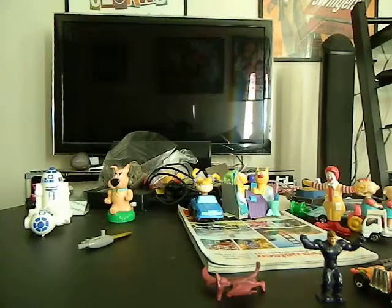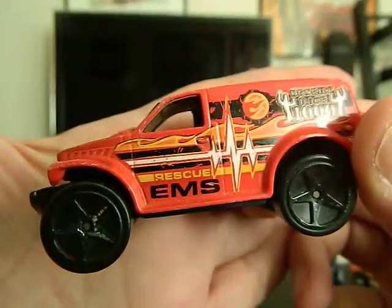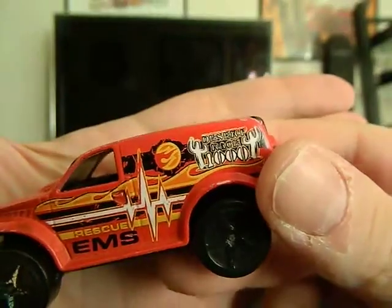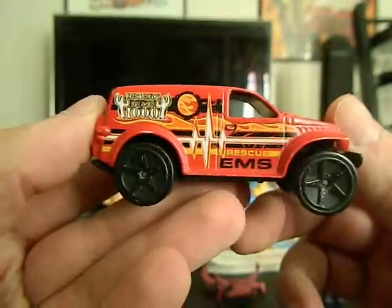Next we've got what it says is a Power Panel Truck, 2002. I'm not even sure of the maker on it, but it says Rescue EMS and Desert Race 1000. Big tires, big truck. There we go.